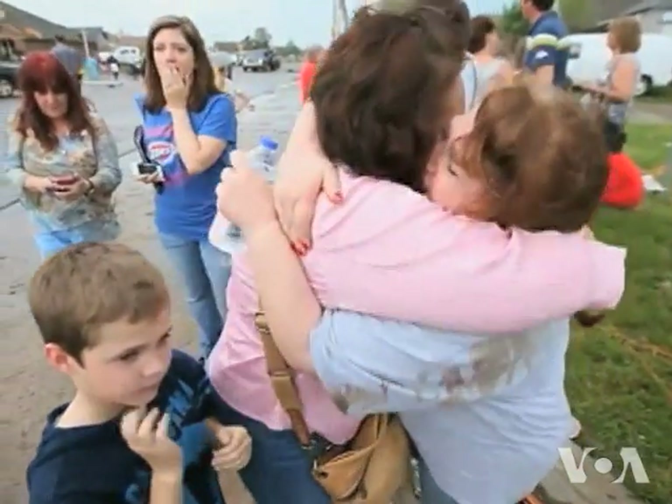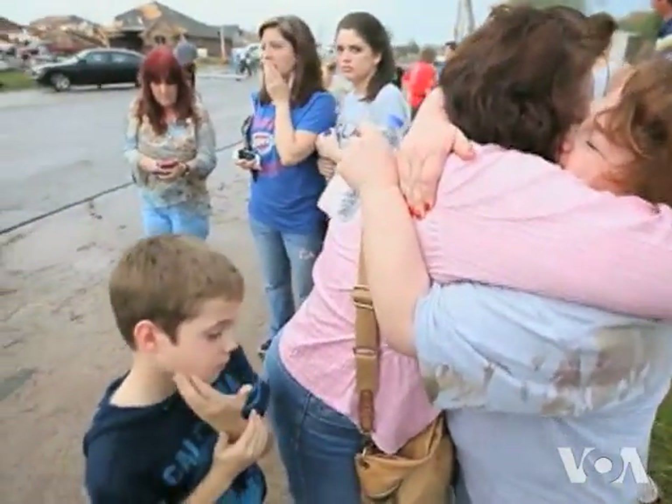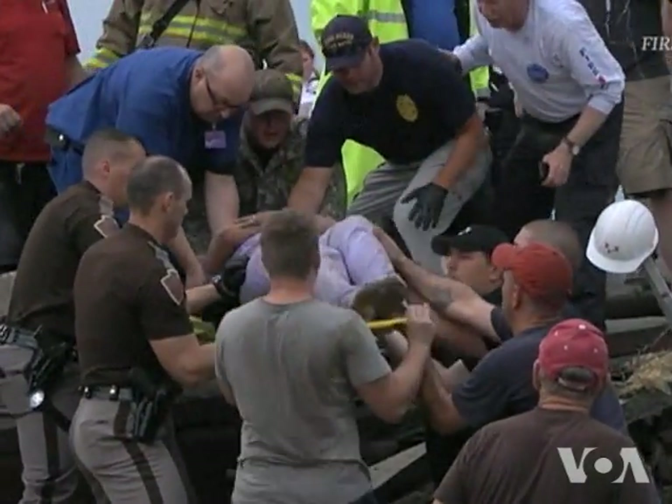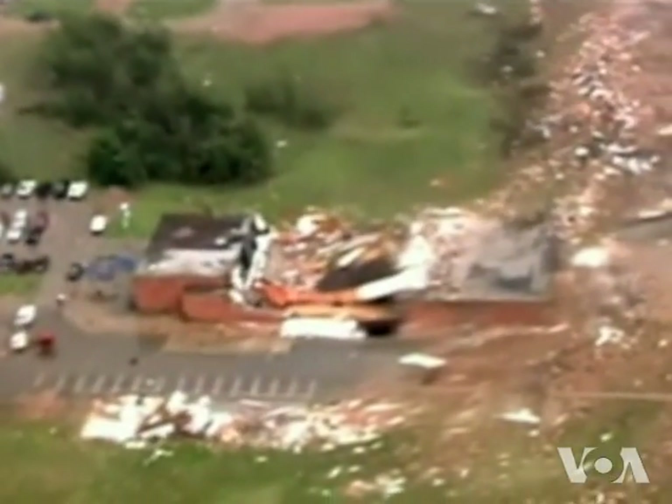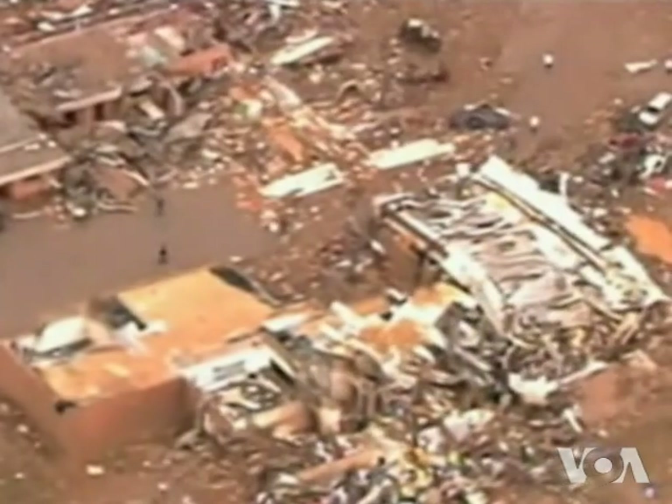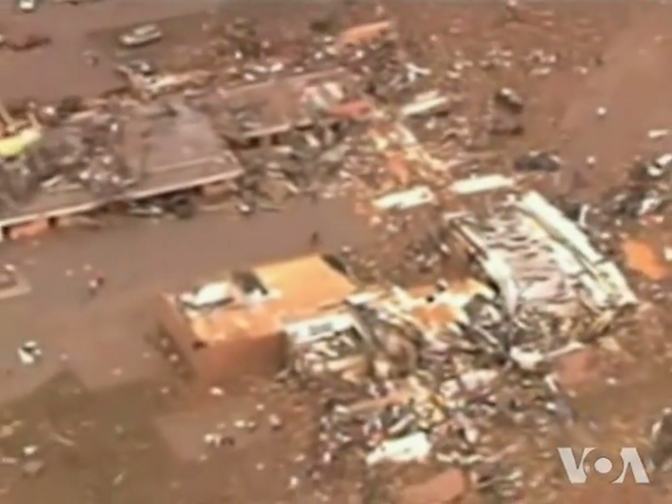The only way residents could be sure of survival was to wait in underground shelters or steel and concrete modules called safe rooms. But at two public schools destroyed by Monday's tornado, no such shelter was available.